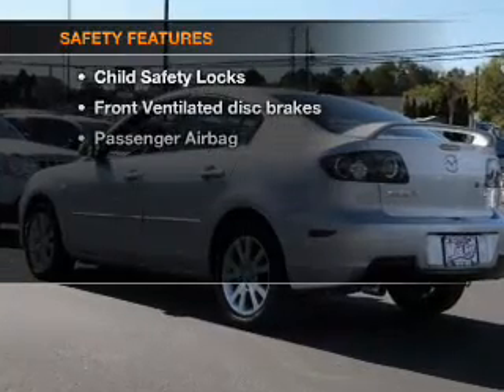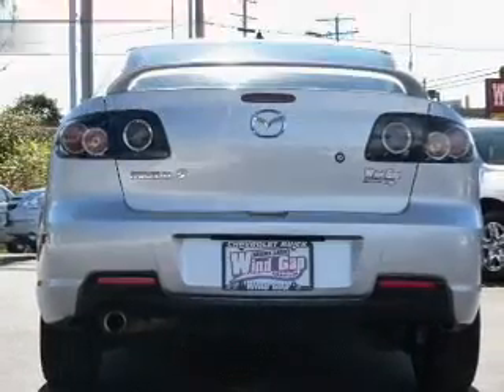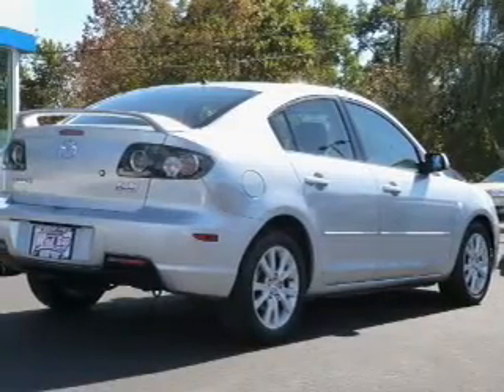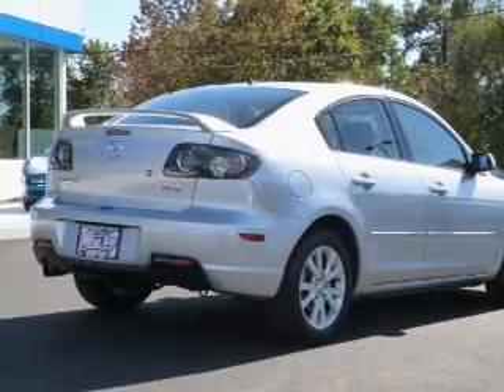If safety is a high priority, rest assured knowing these top safety components are included: front ventilated disc brakes, passenger airbag, low tire pressure warning, and independent suspension. Our website offers more information on all of our vehicles.